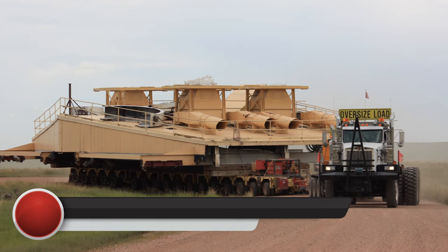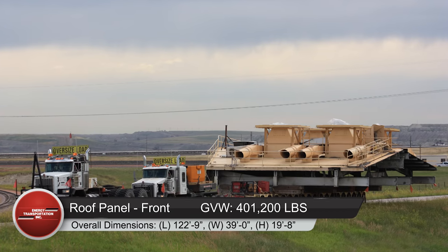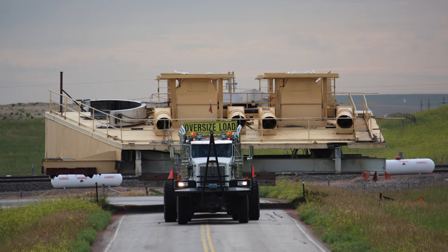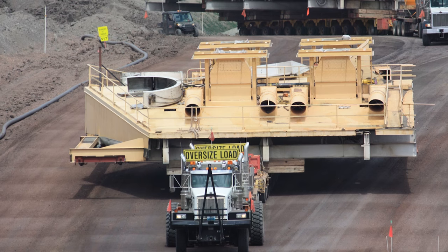Load seven, the roof panel rear half, had a net weight of 150,000 pounds and a gross vehicle weight of 401,200 pounds, with overall dimensions of length 122 feet 9 inches, width 39 feet, and height 19 feet 8 inches.